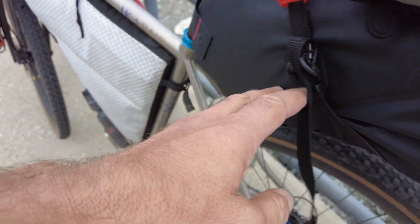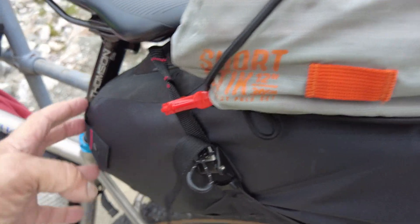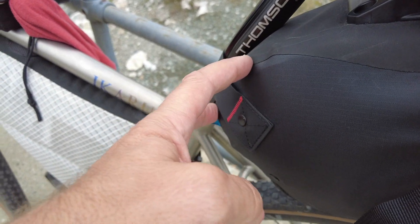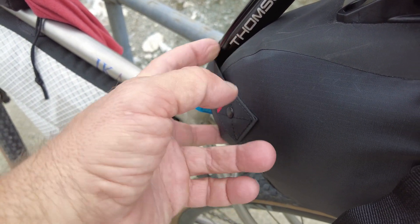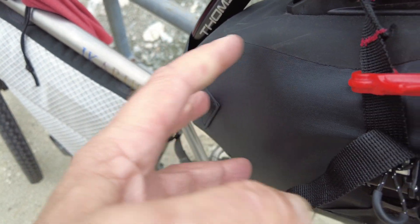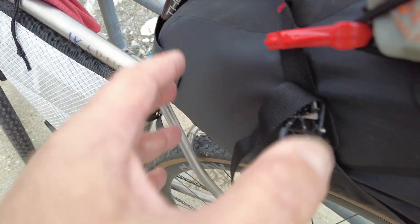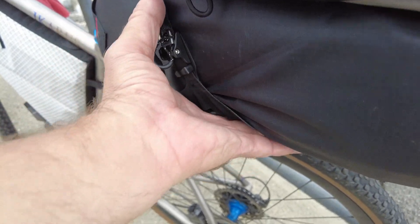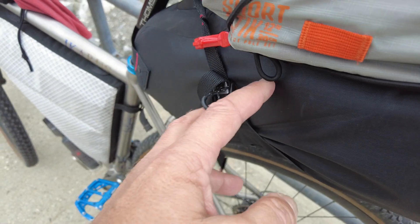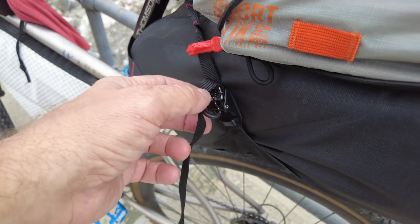Back here is a 16-liter seat post bag. Deep inside are a pair of goggles I'll be using for rain, sleet, and potential snow coming up down the road. There's also a roll of toilet paper right where I can't easily get at it, and about six pounds of food — Minnesota wild rice that I dehydrated.